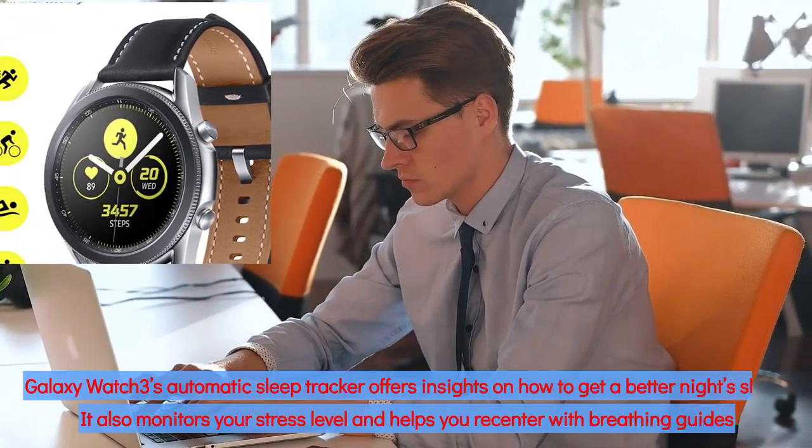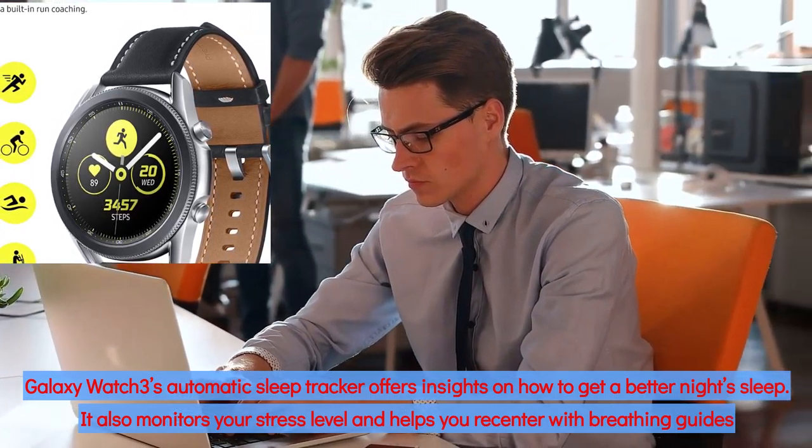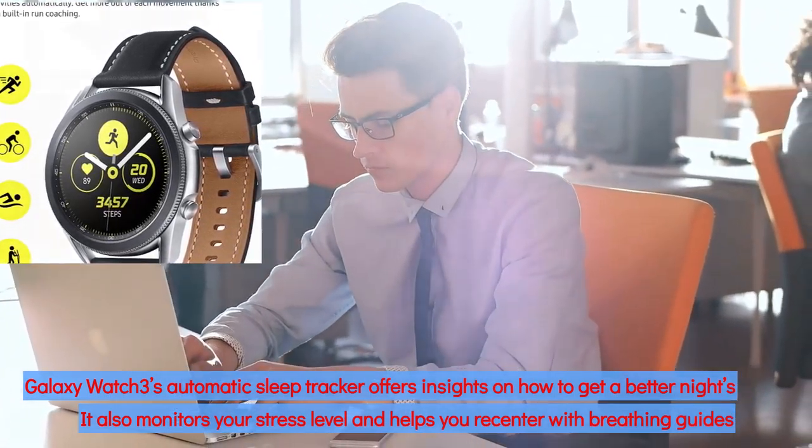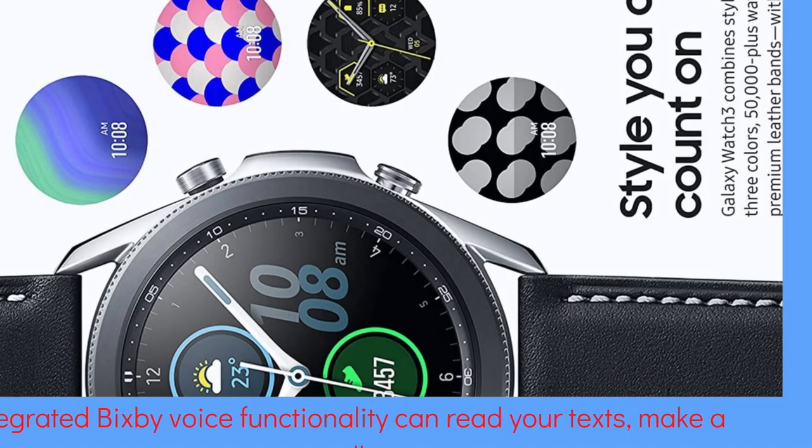Galaxy Watch 3's automatic sleep tracker offers insights on how to get a better night's sleep. It also monitors your stress level and helps you recenter with breathing guides. Integrated Bixby voice functionality can read your texts and make a call.